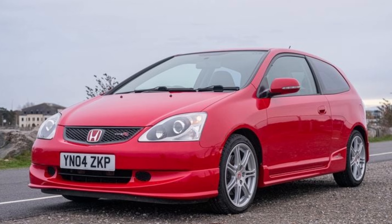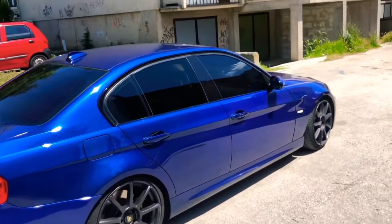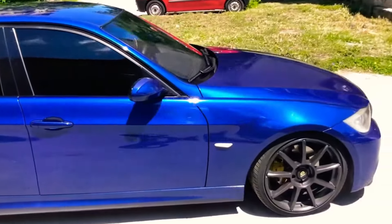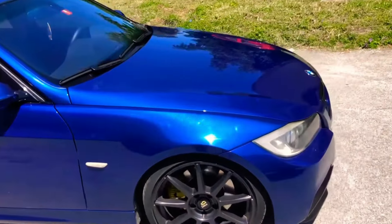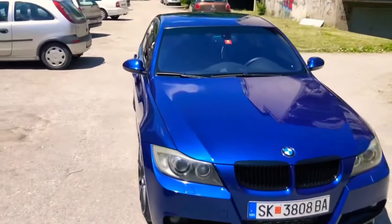Before we begin let's look at the stats for both cars. The BMW has a 2 litre engine putting out about 177 bhp and 258 ft-lb of torque through its rear wheels, and weighing in at 1430 kg, giving it a bhp per ton figure of 123.78.